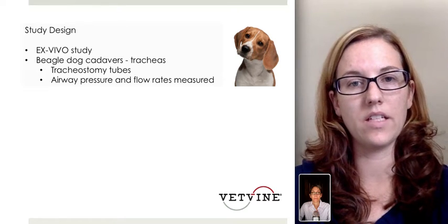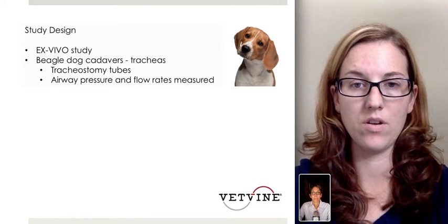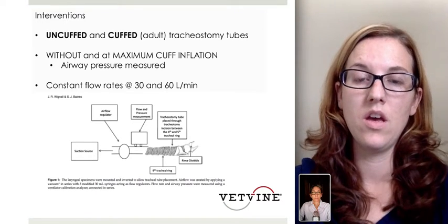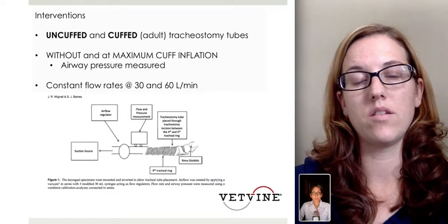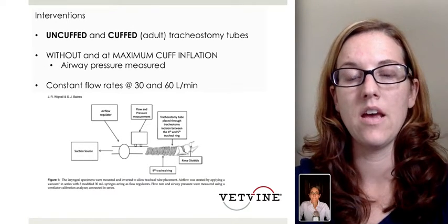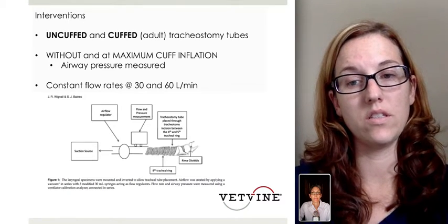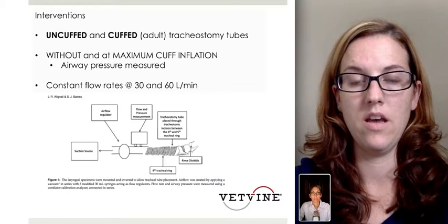The study design was an ex vivo study. It evaluated beagle dog cadavers using the trachea and placement of tracheostomy tubes, looking at airway pressure and flow rates measured. The interventions were to look at uncuffed and cuffed adult tracheostomy tubes without and with maximum cuff inflation. Airway pressure was measured at constant flow rates of 30 and 60 liters per minute. This schematic shows how the setup was done, with the tracheostomy tube placed traditionally at the sites between the fourth and fifth tracheal rings, and about 50% of the trachea was exposed for placement.